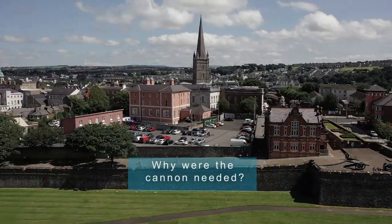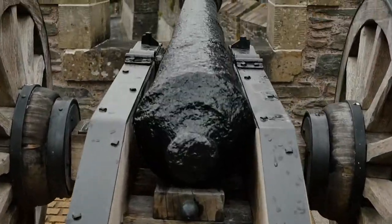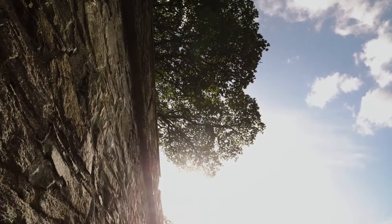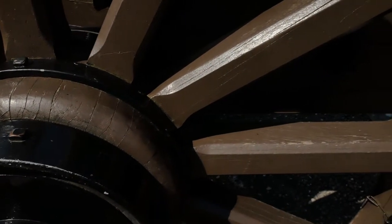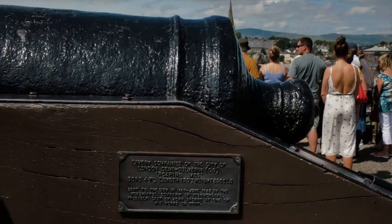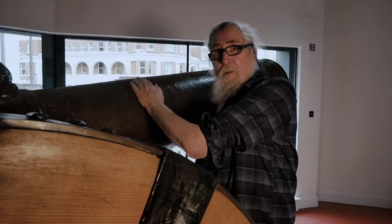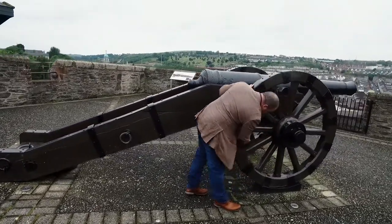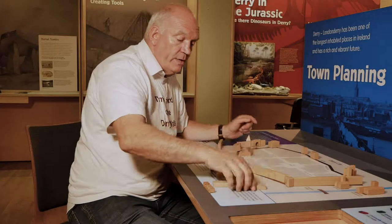They were perfectly adequate for defending the city walls but they would have been more or less useless for attacking. The defence of the city was a pretty epic affair. Part of the reason for the success of the defenders was the fact that the attackers lacked the kind of siege gun that was used to knock down walls, so the Derry walls essentially formed a curtain wall that went all the way around.